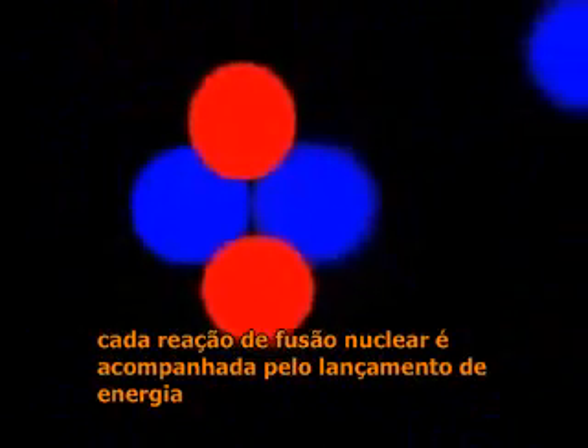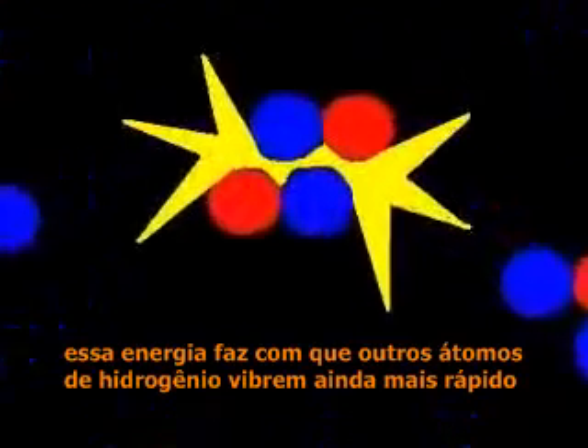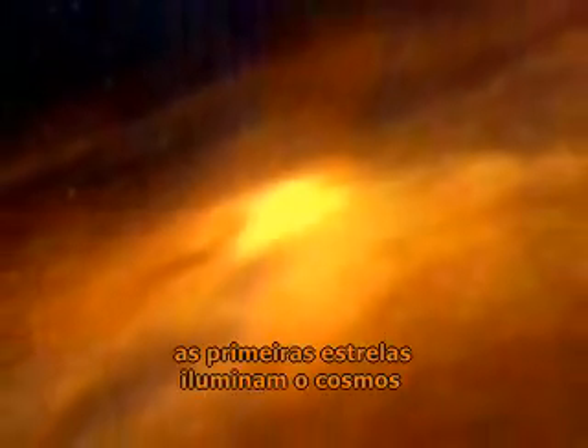Each nuclear fusion reaction is accompanied by the release of energy. The energy makes other hydrogen atoms vibrate even faster, fusing more of them, releasing more energy that fuses more atoms, and in a split second, a chain reaction. Like trillions of hydrogen bombs exploding at once, the ball of gas ignites. The first stars illuminate the cosmos.